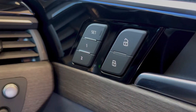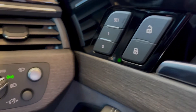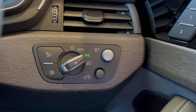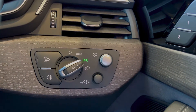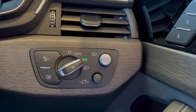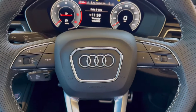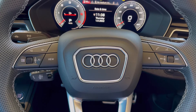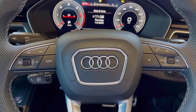Starting off on the door card, we've got your controls for the memory seats, allowing two different driver profiles to be stored, which is very convenient if there's more than one person driving this car. We've also got your light switches, as well as the head-up display controls, which allow you to raise or lower the height that it's displayed at. Moving on to your steering wheel controls, to the right-hand side we've got all your media functions such as track selection, volume adjustment, as well as Bluetooth calling.